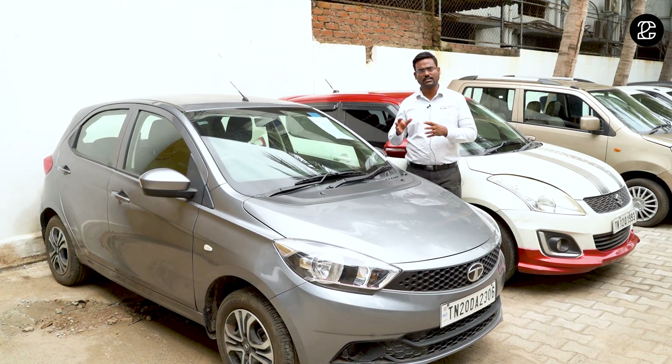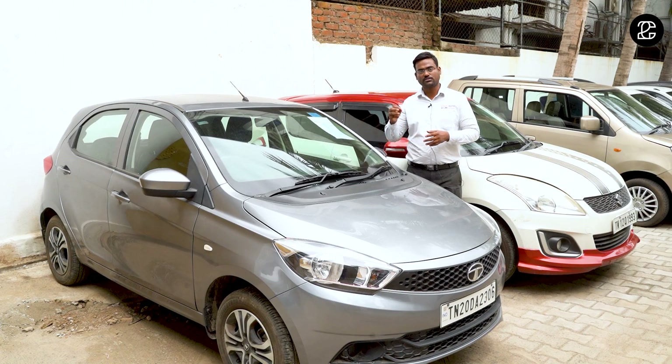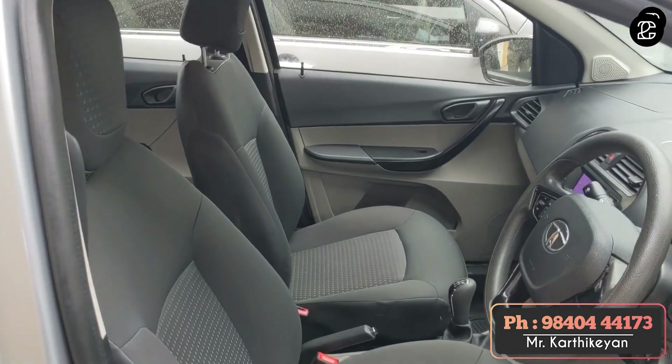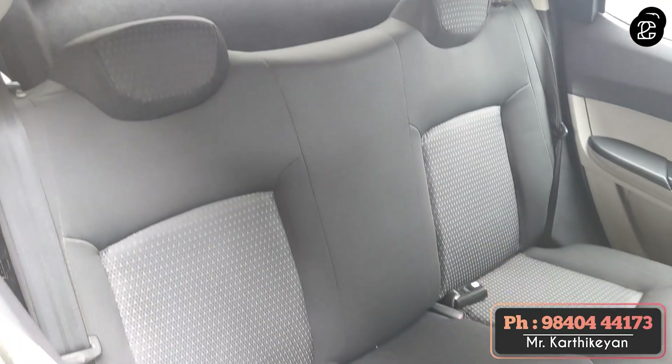For the Tata Tiago, we have a price of 5.25 lakhs. The price is good and negotiable. The model has 9,000 km. The finance option is available and the price is a good price.